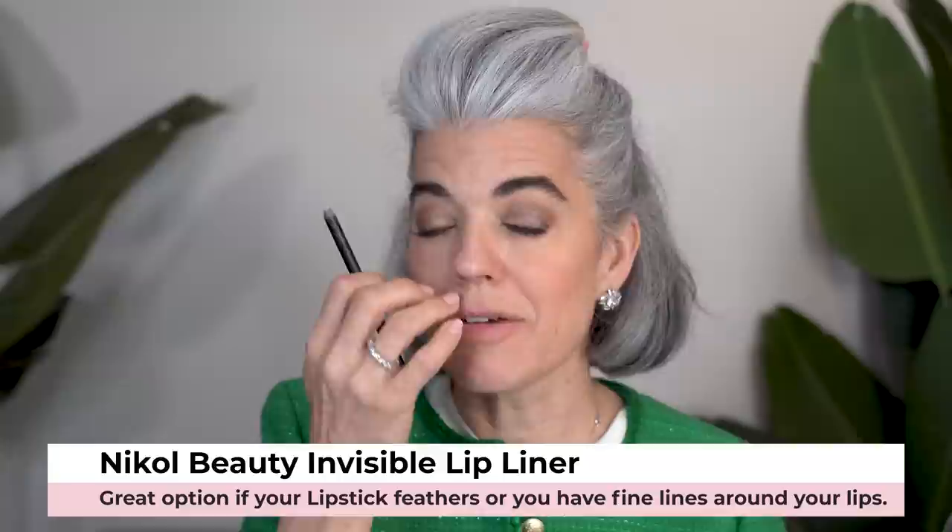If you don't have one of these, you need to pick one up — because if you have that feathering, if you find your lipstick starting to migrate outside your lip line, this is a wonderful pencil to get. It's a lip pencil and you apply it just a little bit above your lip line, and it's going to hold everything in. You can literally fill in those little lines that are going up that we don't love. This is a really great game changer.